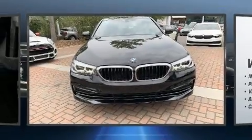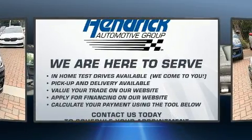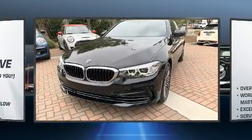Experience driving perfection in the 2020 BMW 540i. This four-door, five-passenger sedan provides a satisfying ride for all passengers. It features an automatic transmission, rear-wheel drive, and a three-liter, six-cylinder engine.